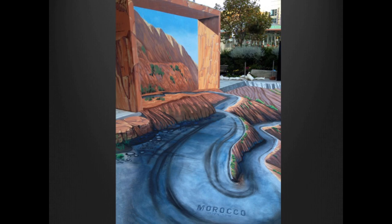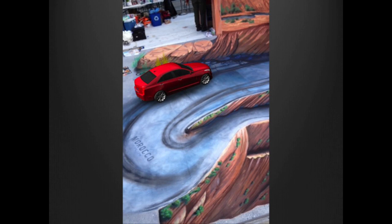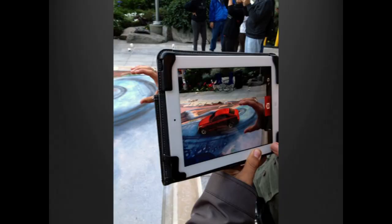As if on cue from the universe, I was given an opportunity to work with a client on a 4D street painting experience — incorporating augmented reality with 3D street painting. This is a vignette I created of a roadway in Morocco. It features a digitally rendered car seen through an iPad application — when you point the iPad at the artwork, the car actually drives on the road, changing in scale and perspective so that you really feel like you're seeing something live. Here you can see somebody playing with the iPad and the car, which is actually not there — it's just in the app.